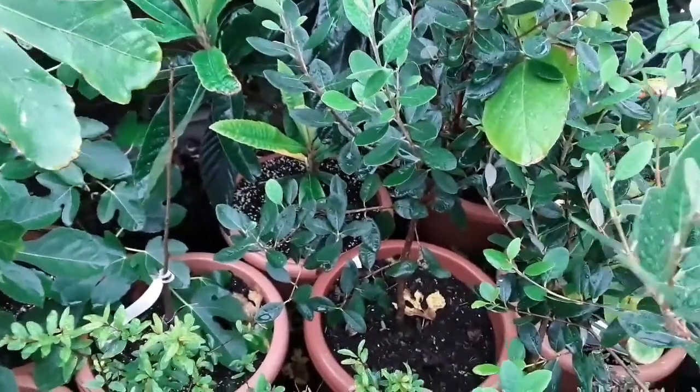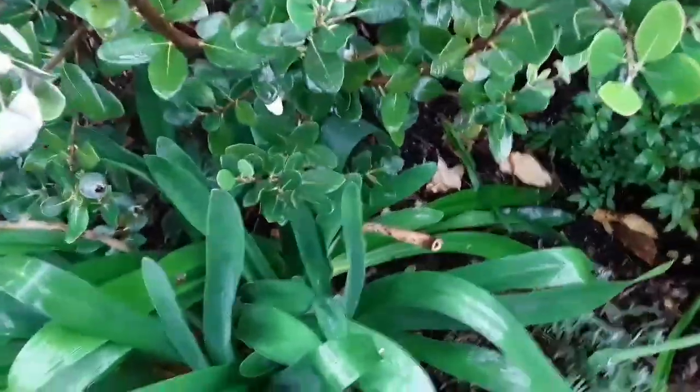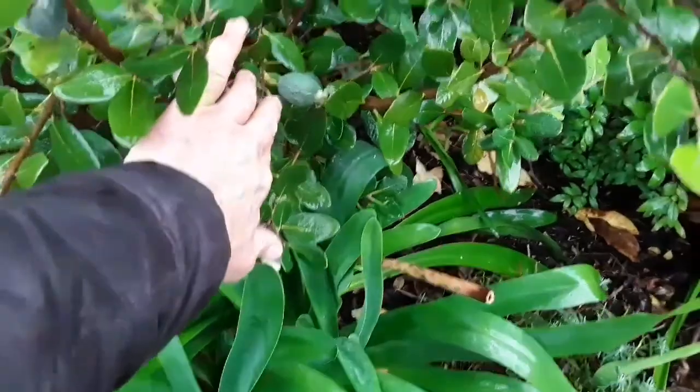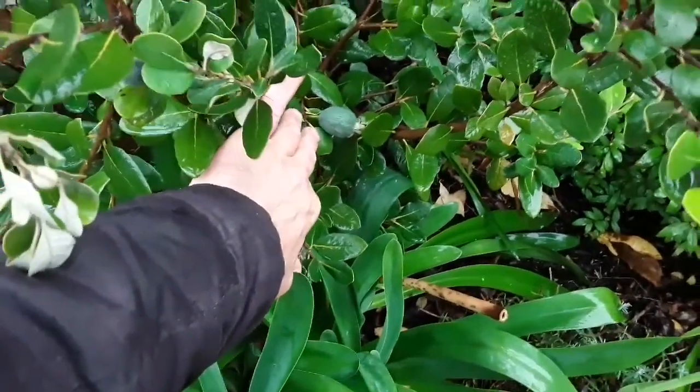Anyway, I'm going to head back inside now because it's really not very pleasant out here in the rain. I'm having to hold the camera down so the lens doesn't get water all over it. That was just a quick update on the pineapple guava progress of the fruits.